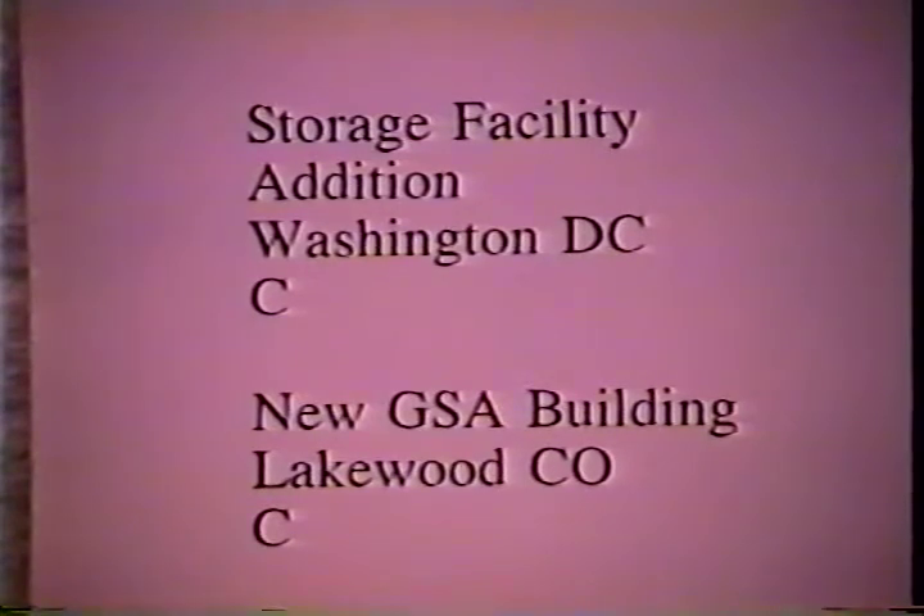GSA also has a storage facility addition in Washington D.C., as well as a new GSA building outside of Denver, Colorado. GSA designs and builds many facilities at Canadian and Mexican border crossings. We now have a facility under construction in southern Arizona being managed by our San Francisco office, which involves a new border station facility and reconstruction of a portion of Arizona State Route 286. We also have a new facility in design in northern Vermont and a new facility already in construction in northern New York State, managed by our New York City office. In addition, we have a border station facility in design valued at about $15 million at the southern Texas border crossing into Mexico, managed by our Fort Worth office.